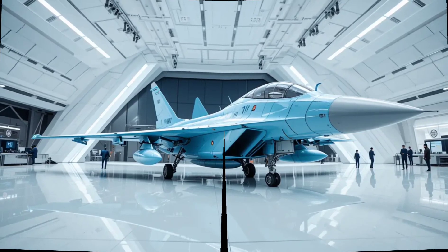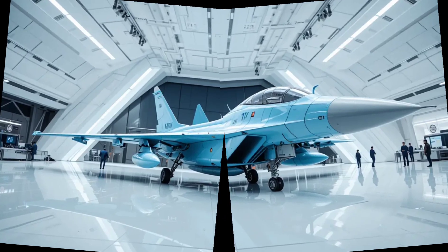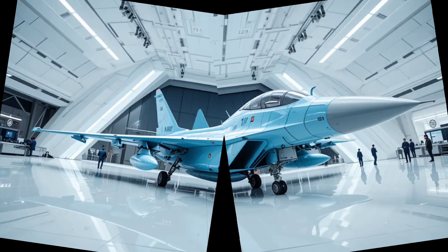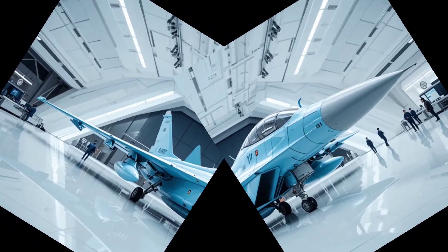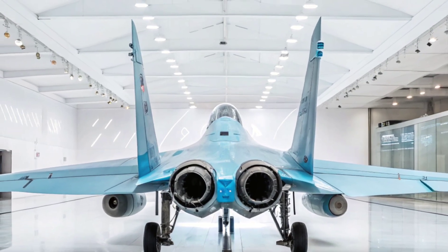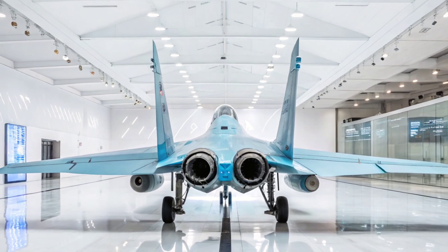Armament flexibility is a core strength. The MiG-35 features nine hardpoints that can carry everything from air-to-air missiles to smart bombs and anti-ship weapons. Laser-guided, radar-guided, or infrared — you name it, the MiG-35 can deploy it.